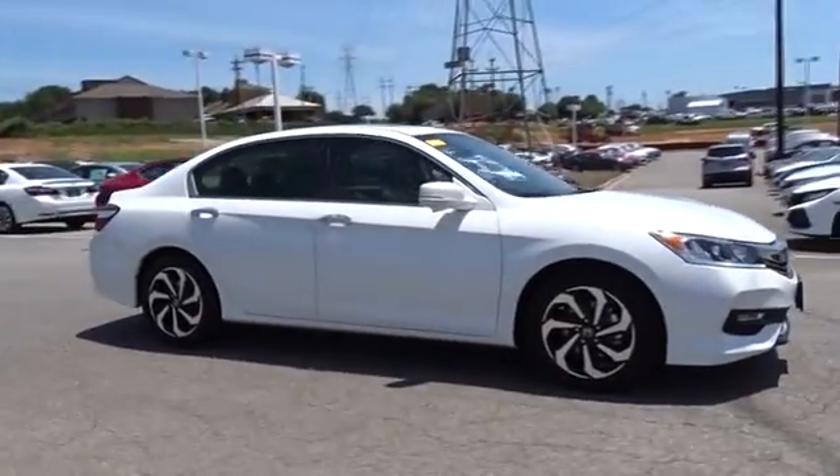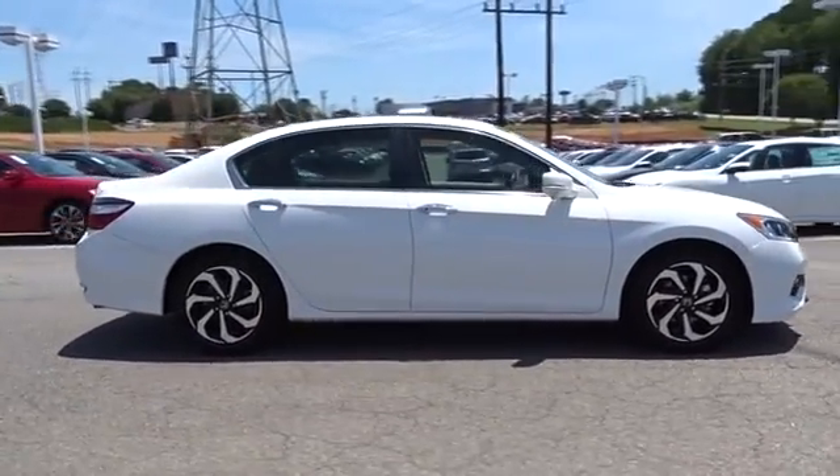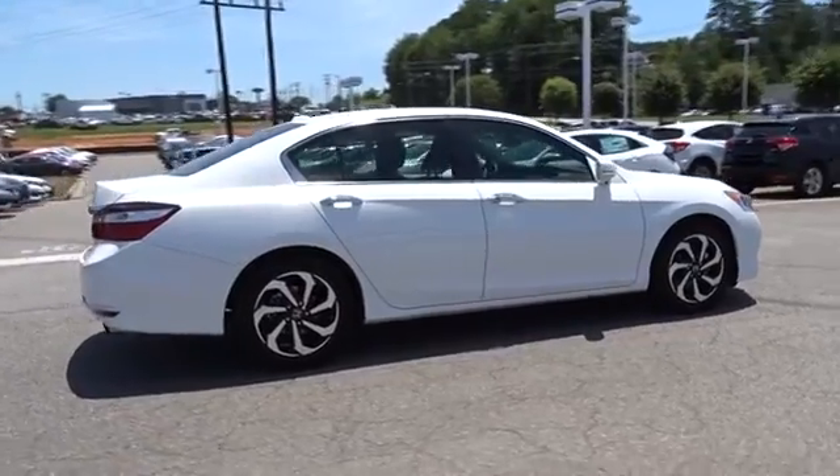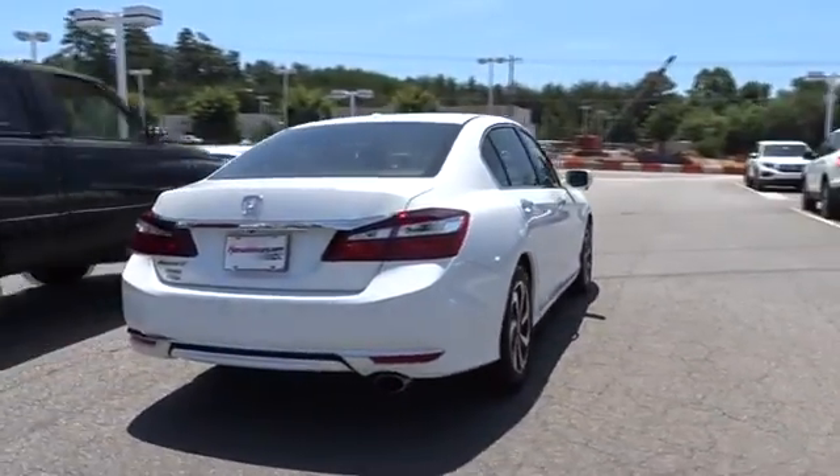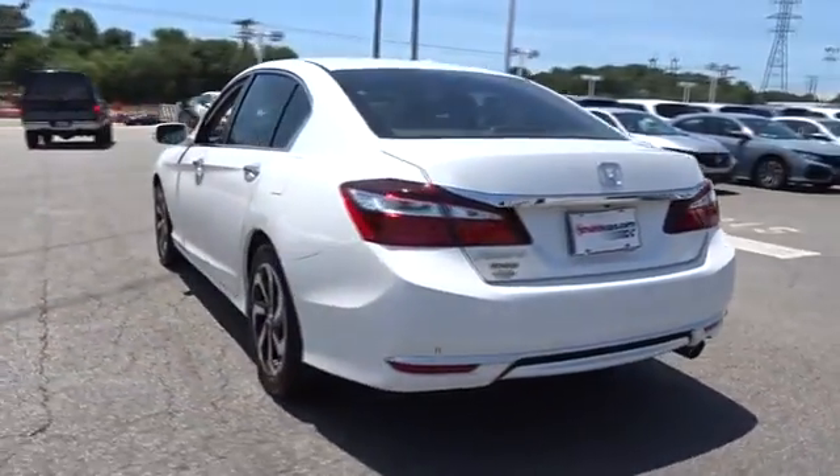2016 Honda Accord. Ingeniously simple, yet overflowing with luxury and technological creativity — all that and more in the Accord. This vehicle has less than 25,000 miles.